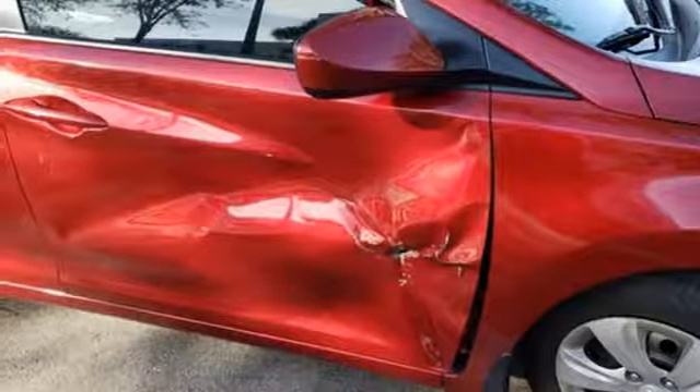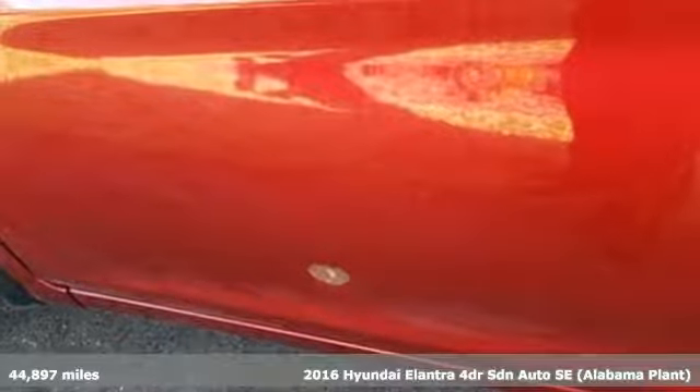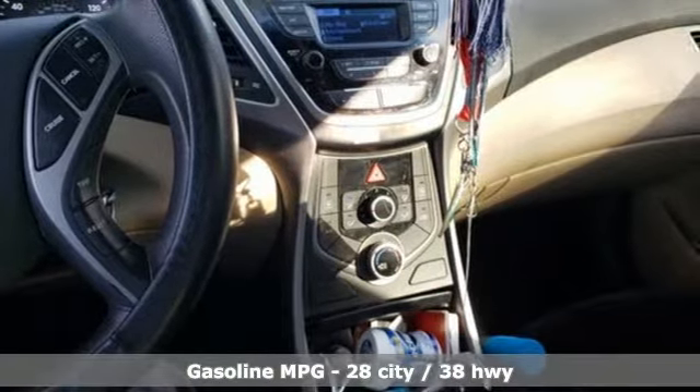It's a 2016 Hyundai Elantra. Getting from A to B safely is your reasonable requirement. This Elantra allows you to aim higher with more comfort, more style, and more of what you deserve.